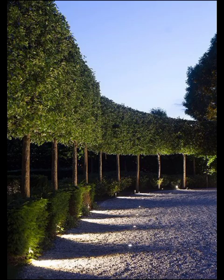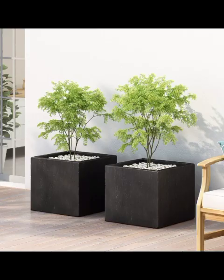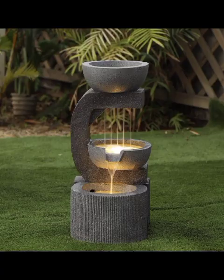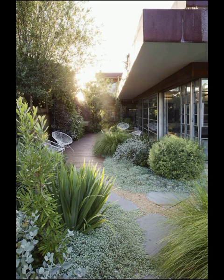Accessorize with outdoor rugs, throw pillows, and stylish accents to tie everything together. Now let's not forget about shade. Pergolas, retractable awnings, and shade sails are all sensible choices for adding relief from the sun's rays. They provide a cool and comfortable area for lounging and dining, and you can even personalize them with climbing vines and hanging planters for added charm.